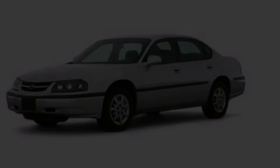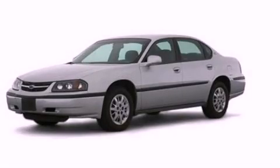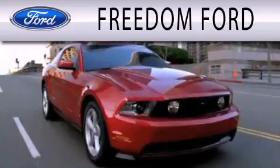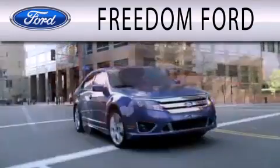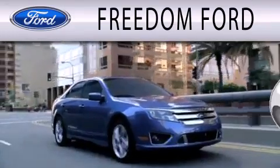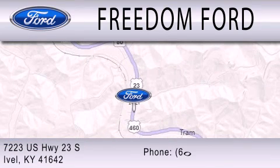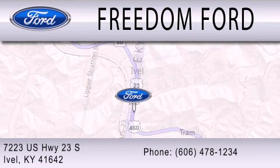Stop by today and test drive this automobile for yourself. Freedom Forward is dedicated to doing everything possible to ensure that the experience you have selecting your next vehicle is as pleasant as possible. We're located at 7223 US Highway 23 South in Ivole.